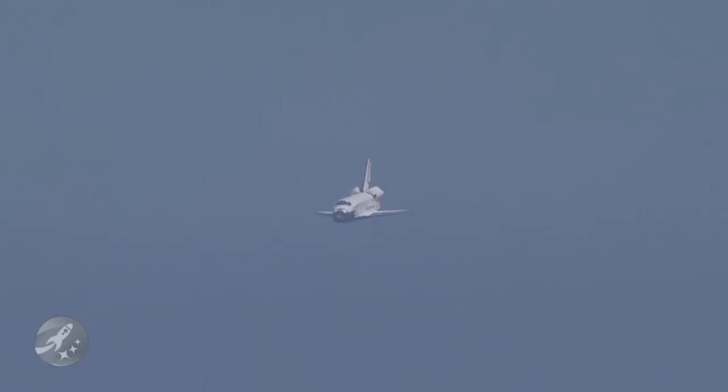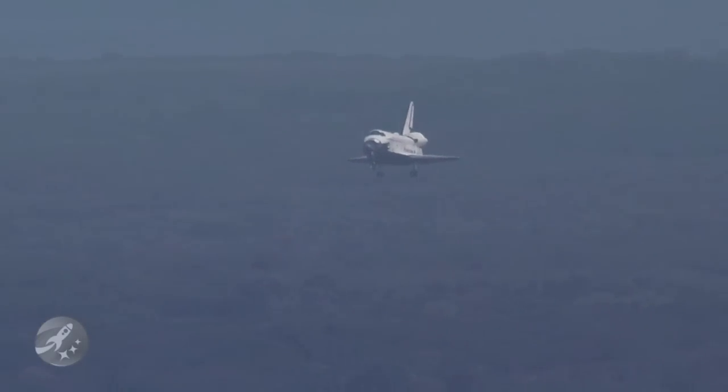Each space shuttle is essentially a giant glider. When it comes back to Earth, there are no engines propelling it. The vehicle is just gliding back, making huge turns to try and dissipate the enormous energy it's built up.